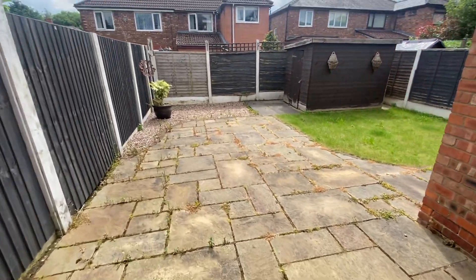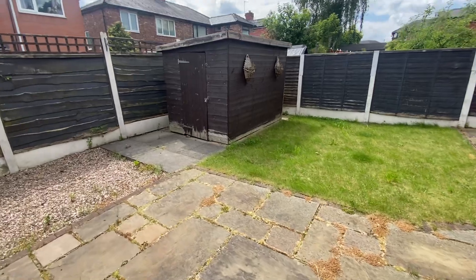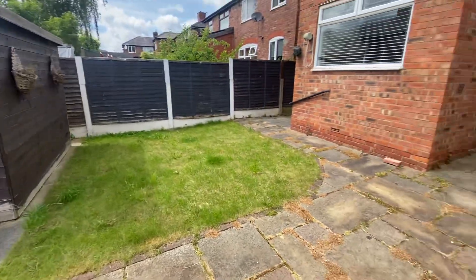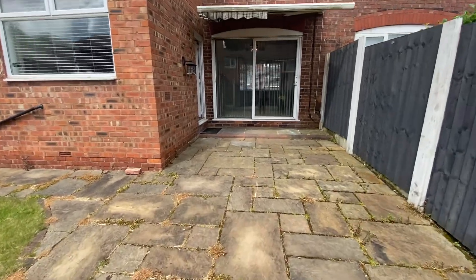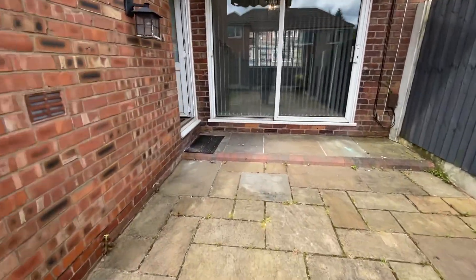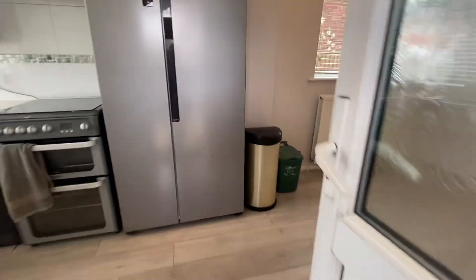So we'll go into the garden. Again, very low maintenance as well. Great for barbecues. You've got a bit of a lawn area.